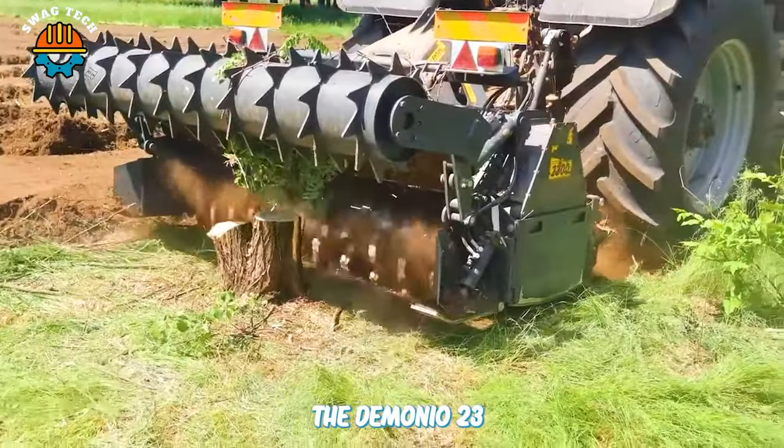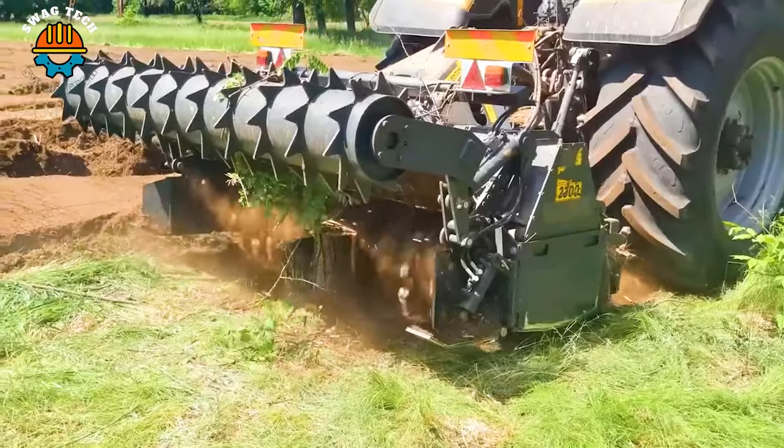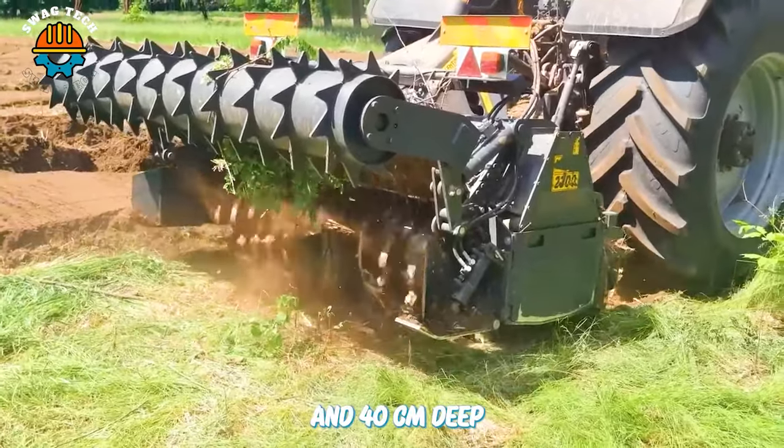The Demonio 2-3 forest mower can handle areas up to 2.3 metres wide and 40 cm deep.